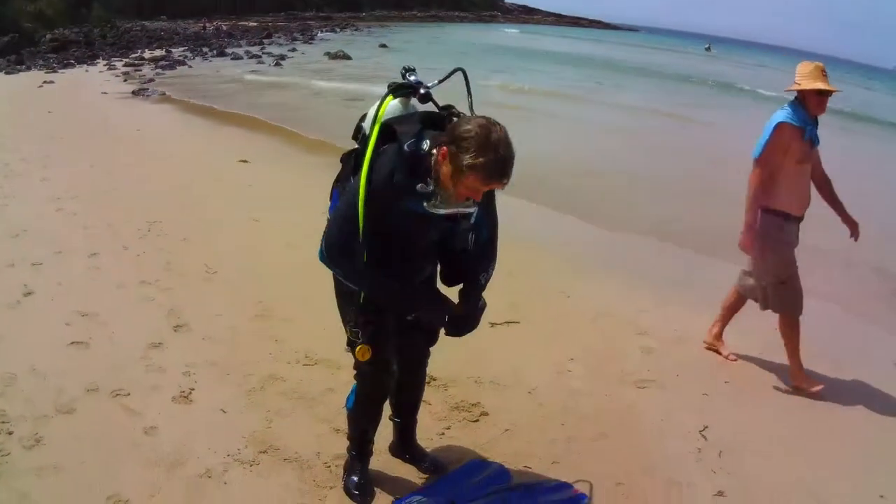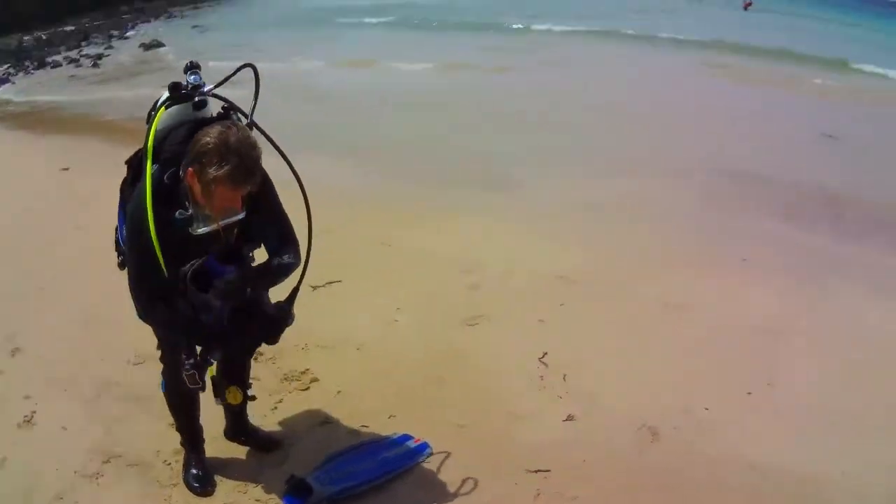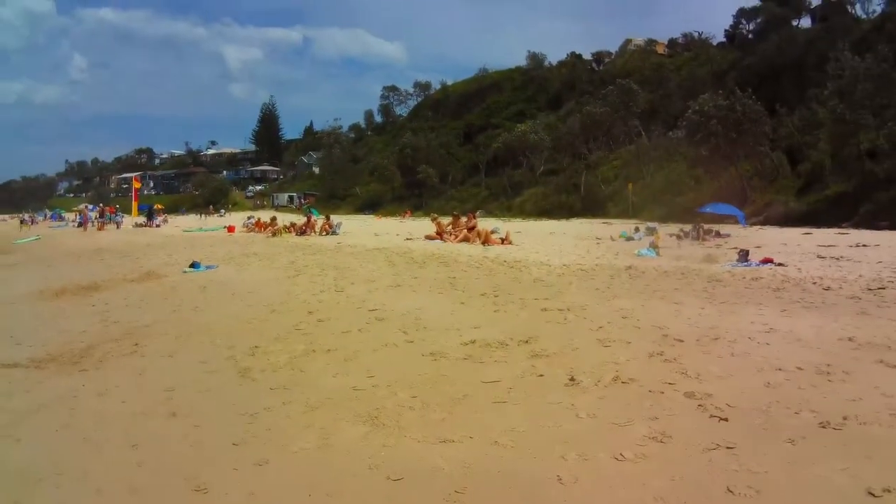We came back around and finished the dive. There's Sue and there's the beach — beautiful day.